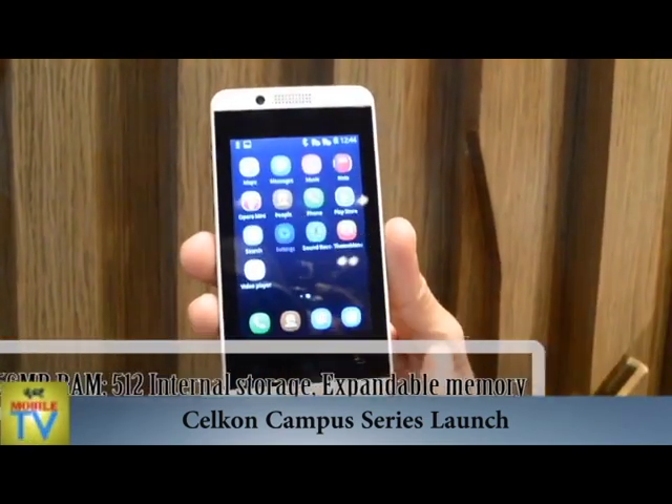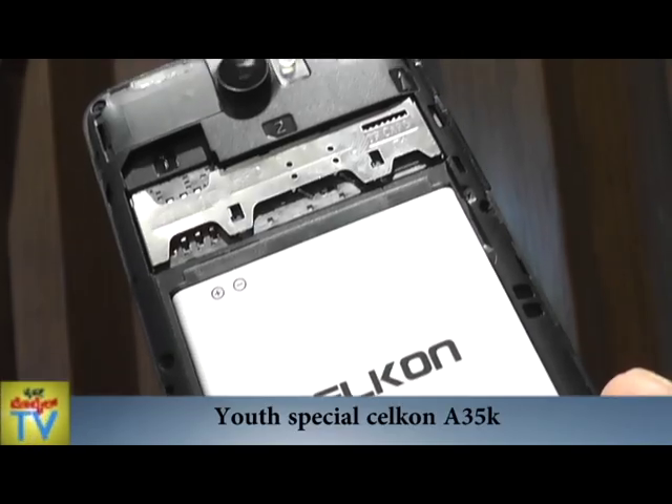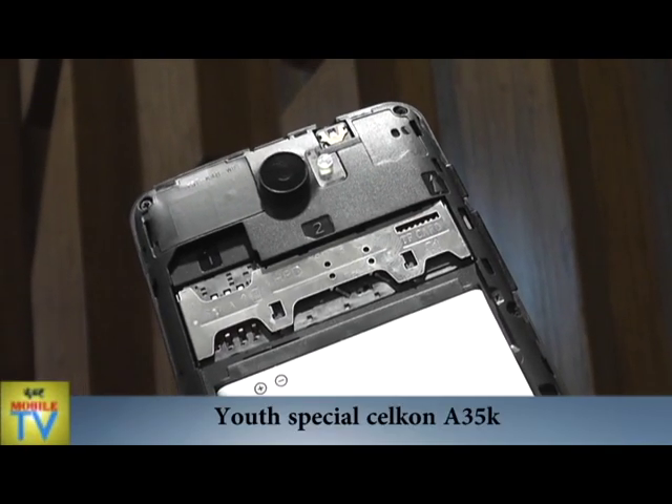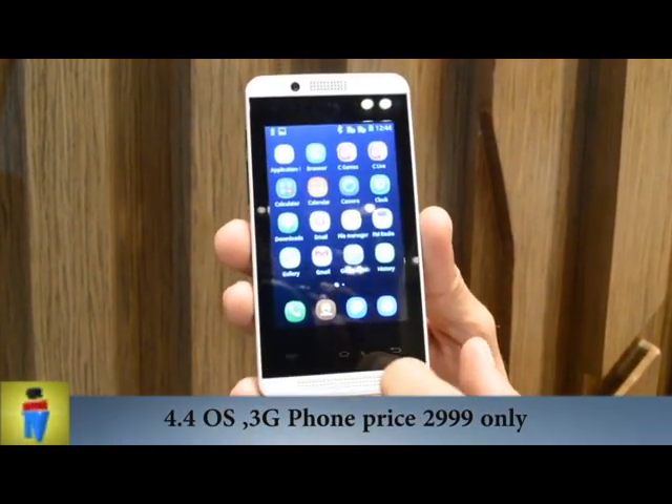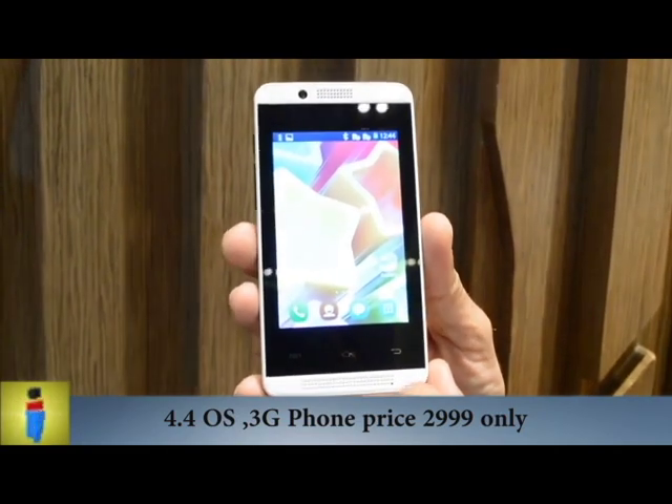The addition of 3G video calling is a distinct advantage. The phone has a front camera, 512MB inbuilt memory, expandable memory up to 32GB, dual SIM, WiFi and Bluetooth facilities.